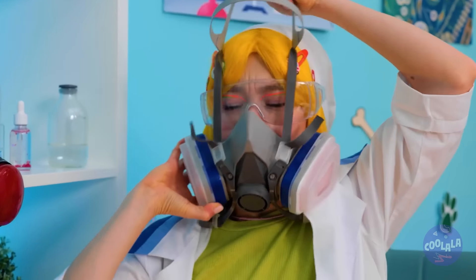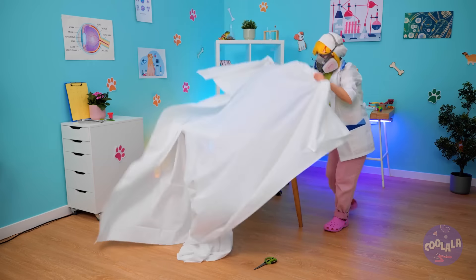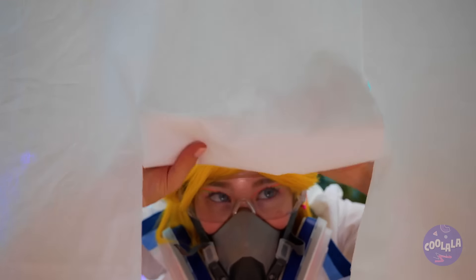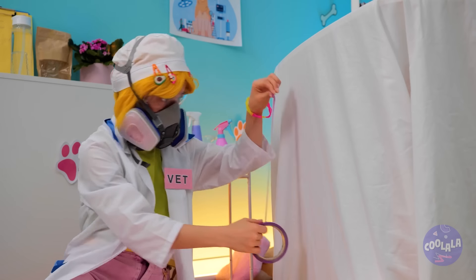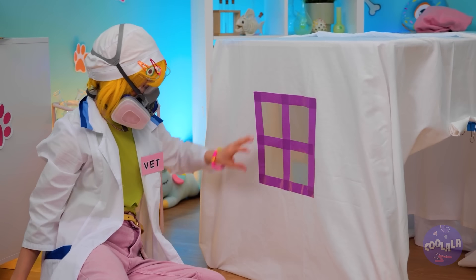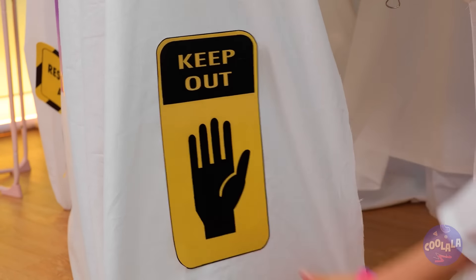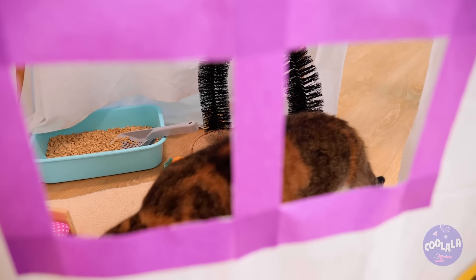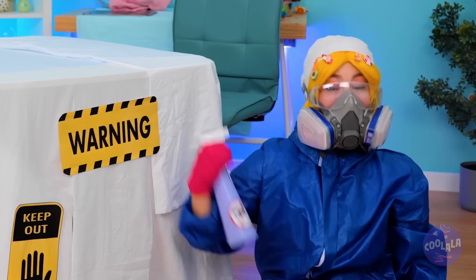Strap on all your safety equipment and grab a curtain. Place it on a table, now grab some scissors so we can make a doorway. Lay on some tape to whip up a window. Don't forget the holes or some safety signs either. Here kitty — your new home away from home! While we're at it, let's clear the air. Get well soon, kitty cat!